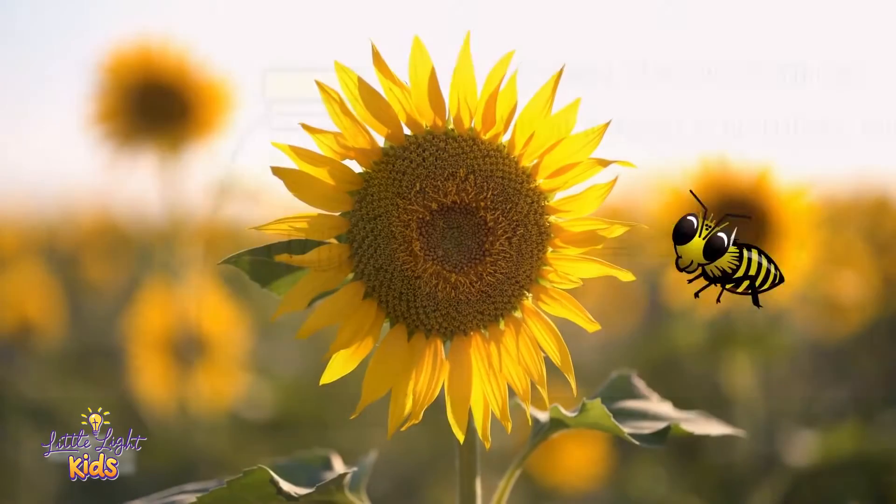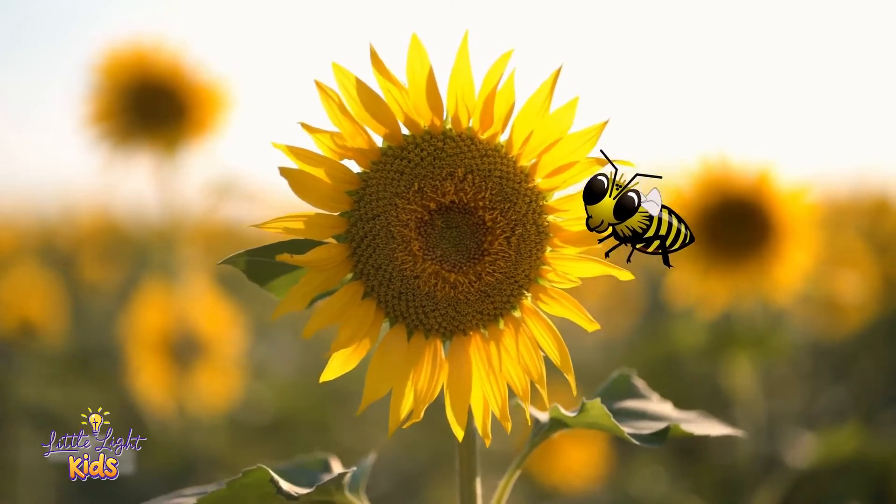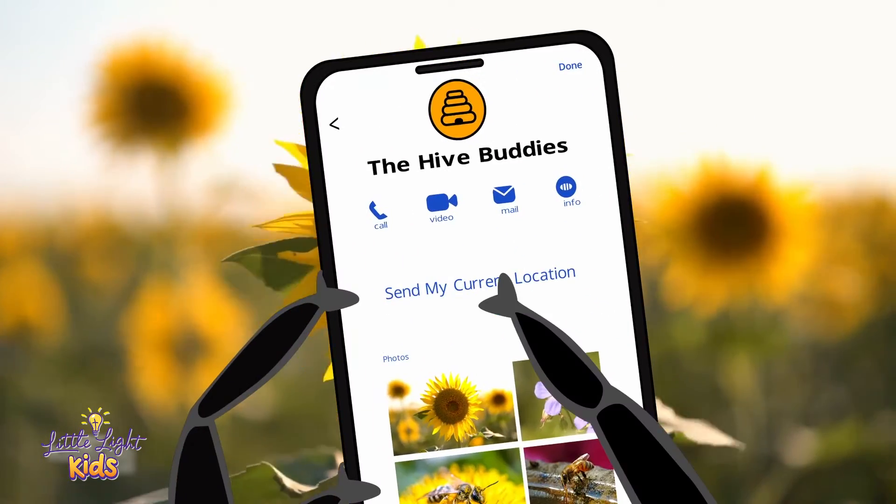When a bee finds an especially good flower or water source, it will perform the waggle dance in order to share the location with others.